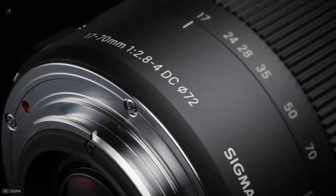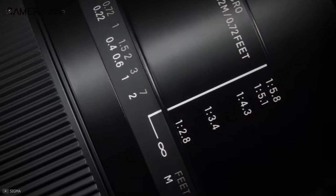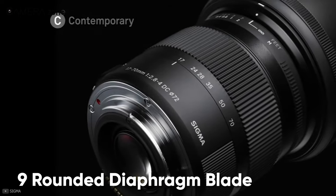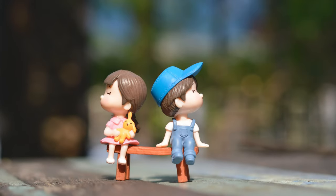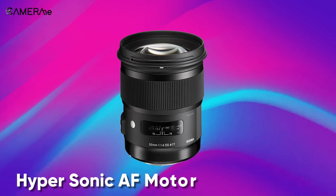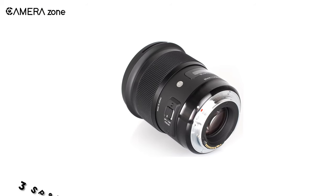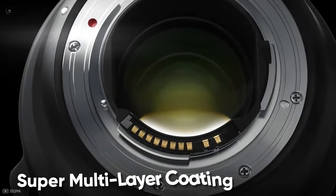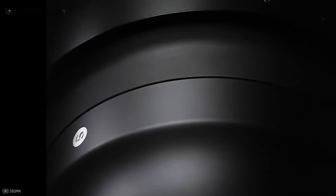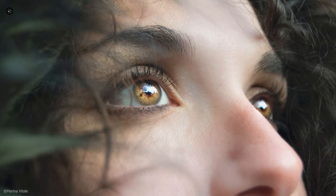Next up, we have the Sigma 50mm f/1.4 DG HSM, a worthy member of Sigma's renowned Art series lenses. This redesigned 50mm lens has set a new standard for the Art lineup. The 9 rounded diaphragm blades let you capture outstanding bokeh with the background blurred significantly while keeping full focus on the subject. Equipped with a hypersonic AF motor along with full-time manual focusing, the lens delivers smooth and accurate autofocusing. To reduce aberration and unwanted noise, the lens has 3 aspherical low dispersion elements combined with special low dispersion glass and super multi-layer coating. The 13 elements in 8 groups allow for unsurpassed performance even at wide aperture, and you will be able to capture clear close-up shots with a minimum focusing distance of 15.7 inches.